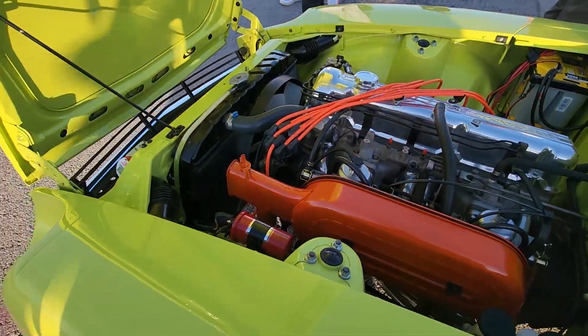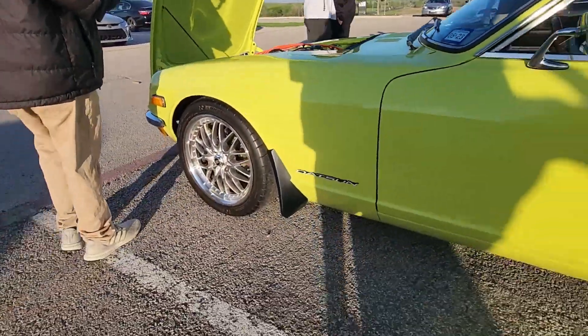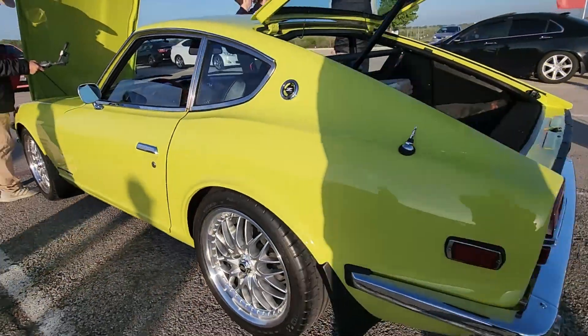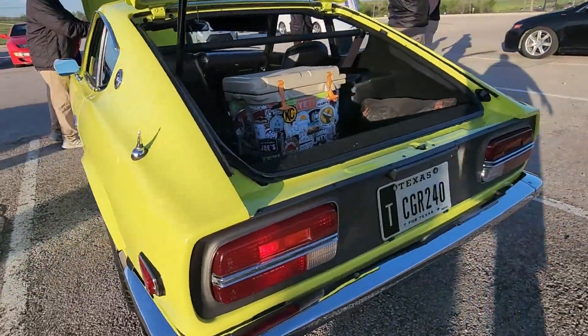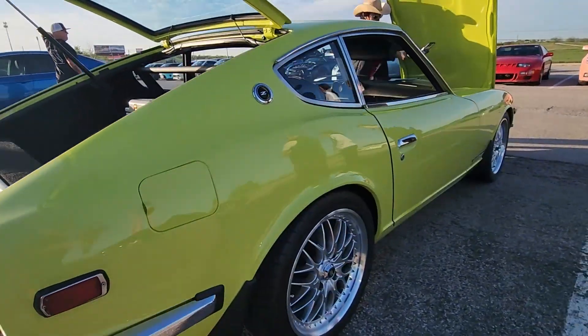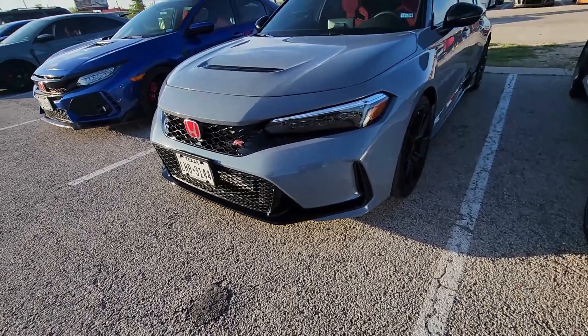240Z — I believe it's a 240Z — inline six of course. Nice larger wheels over the stock. I love the color, it's like a mustard yellow. It looks really, really good. I've seen this vehicle before, and old Z's just look good — can't get tired of old Z's.